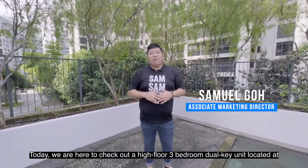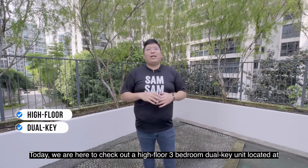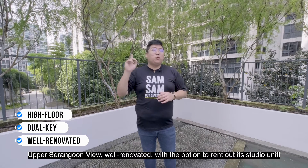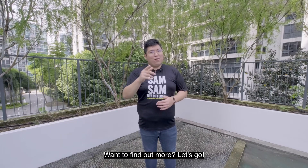Today, we are here to check out a high floor, 3 bedroom, dual key unit located at Upper Serangoon View. Well renovated with the option to rent out its studio unit. Want to find out more? Let's go!